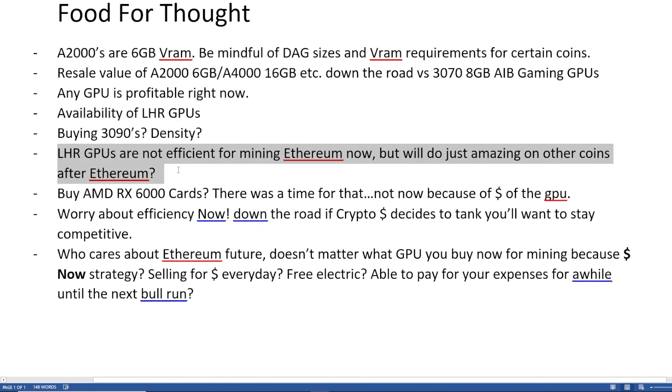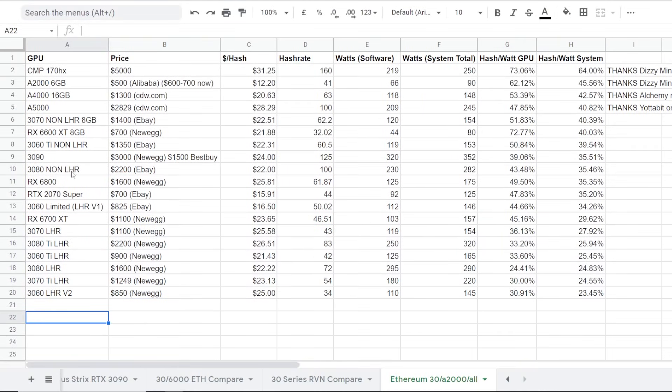And then buying 3090s — I have been seeing 3090s in stock. There is a lot of people buying them, but if you're rich, they're kind of like the middle ground in terms of efficiency — maybe better than a 3080 non-LHR or maybe the 6800 or 2070 Super. Some people may think, how is that possible? The 3090 is a little bit more efficient than the 3080 non-LHR.